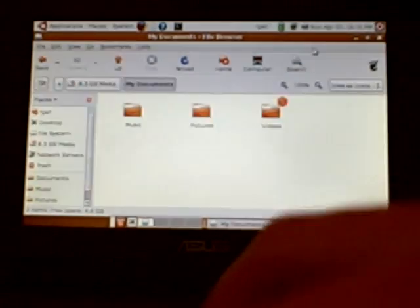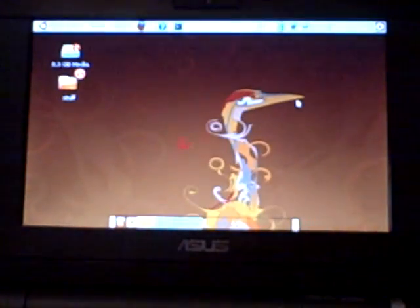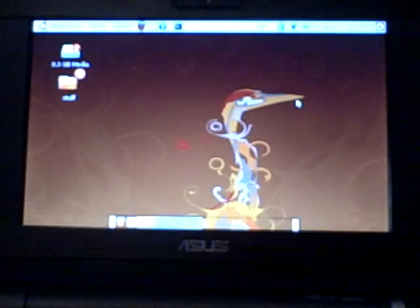It's been a little bit since my last video and I decided I would show you what I've been working on with my little EPC. This is Hardy Heron, the newest version of Ubuntu, running on my EPC 4GB.